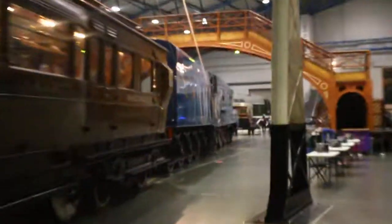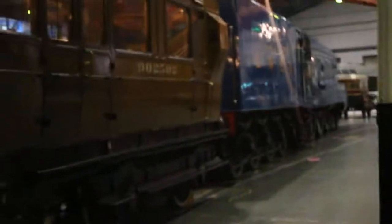So that there is Mallard, the world's fastest steam locomotive at 126.4 miles an hour.